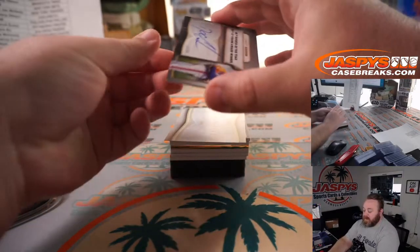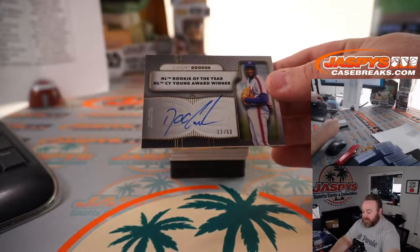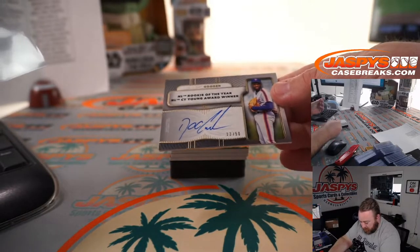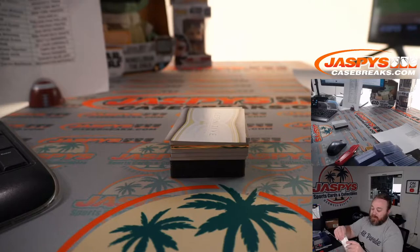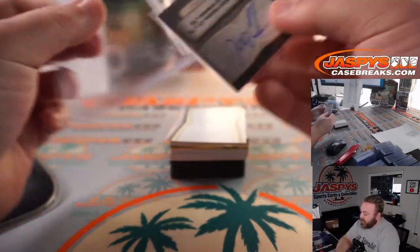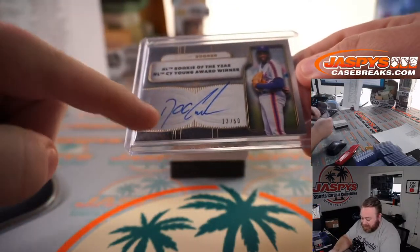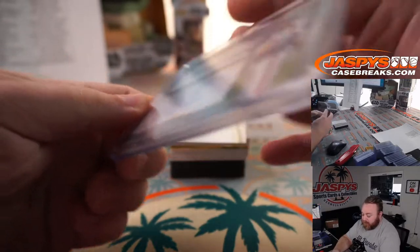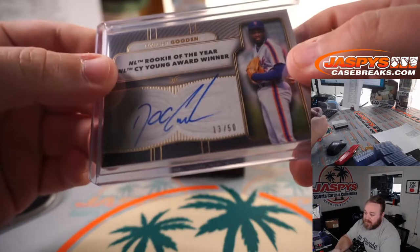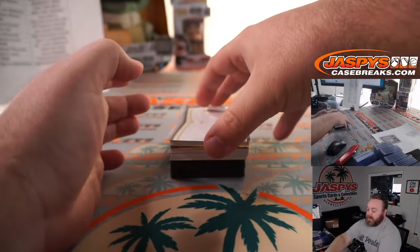We're starting off with Doc Gooden — Dwight — 13 out of 50. NL Rookie of the Year, NL Cy Young Award winner for the Mets. Part of the random number block. 13 out of 50, spot 3, PJ McNeely. You can see 13 on there — spot 3, PJ — getting the random number block started.